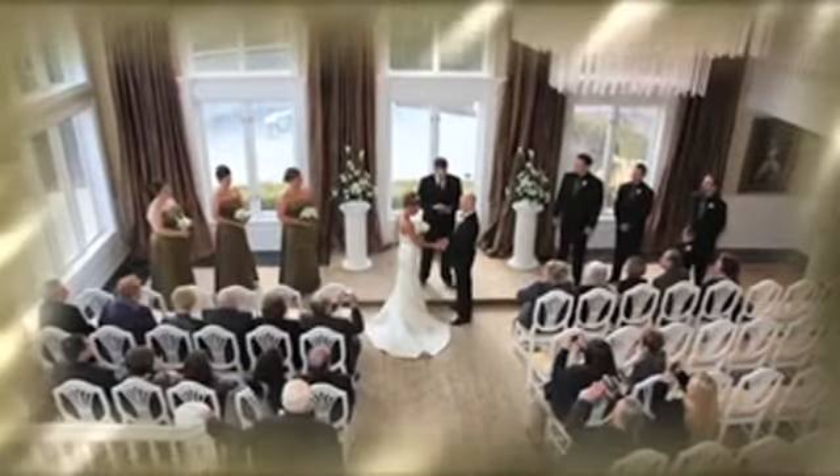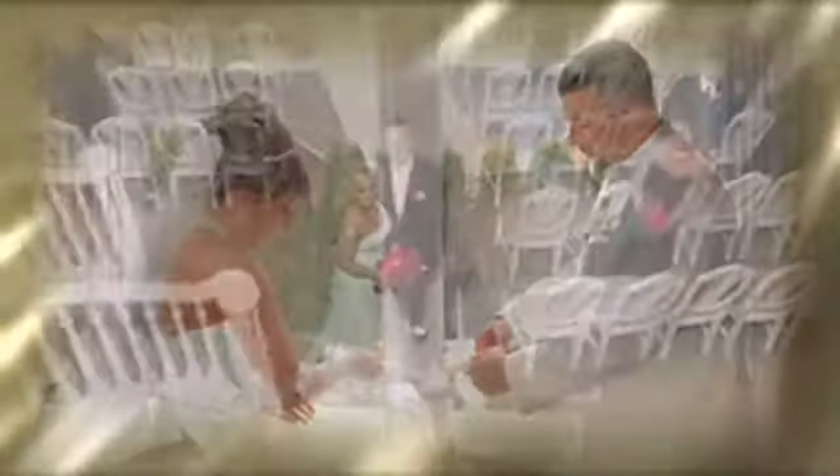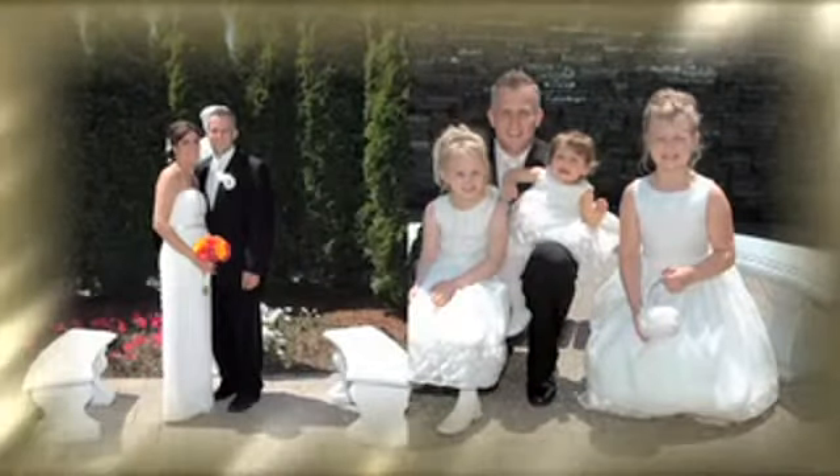Tell us about some of the different packages that you offer brides. Every bride, when they come in, is not really sure what they're looking for. So we have packages anywhere from 15 minutes to an hour and 45 minutes. All of our packages include a minister — we have religious and non-religious — and the music, the use of our unity candle, and a rehearsal. Within their package time, they're able to use either our outside facility or the inside for a wedding.